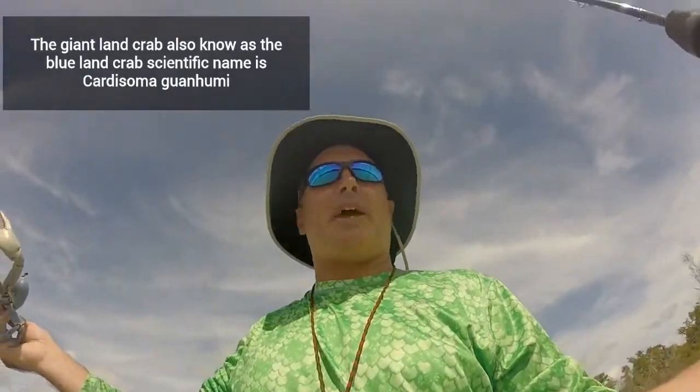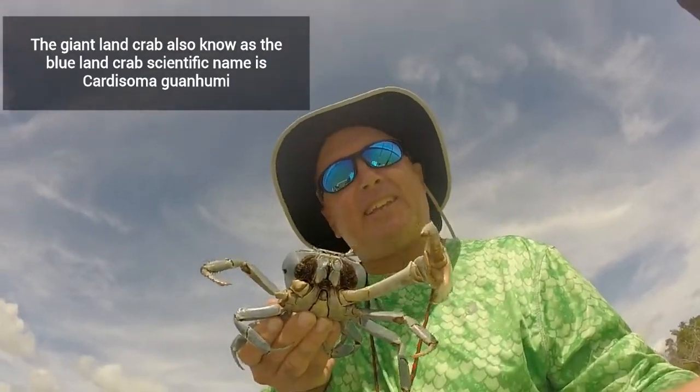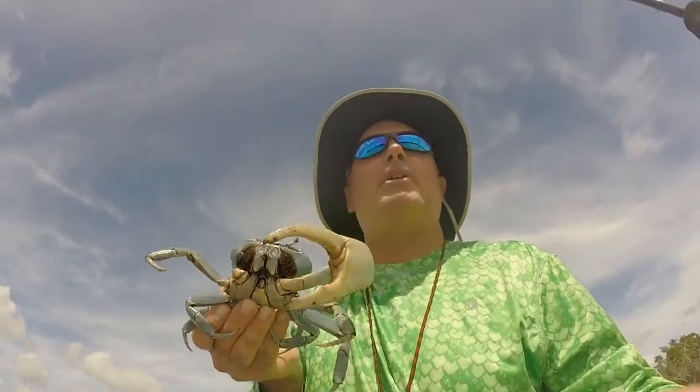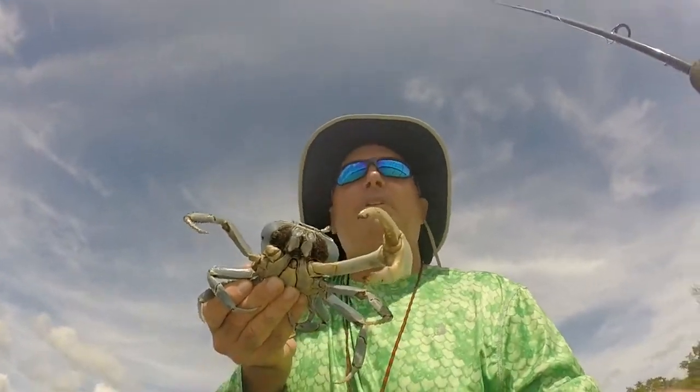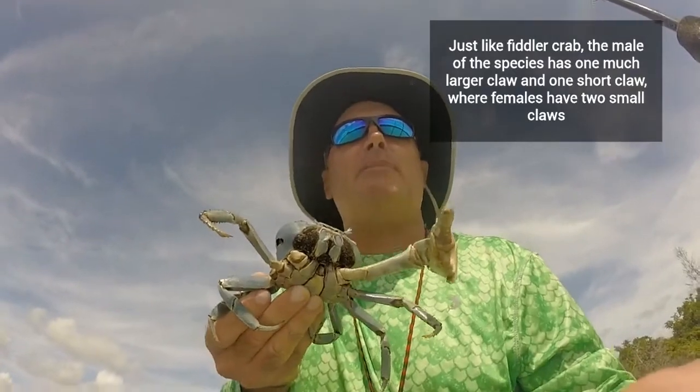I want to talk about the arthropods, specifically order Decapoda. The particular organism is the giant land crab. Take a look at this guy — and he's not even a very big one. He is a male; we know he's a male because of one big claw, and if he had his second pincher claw it'd be much smaller.